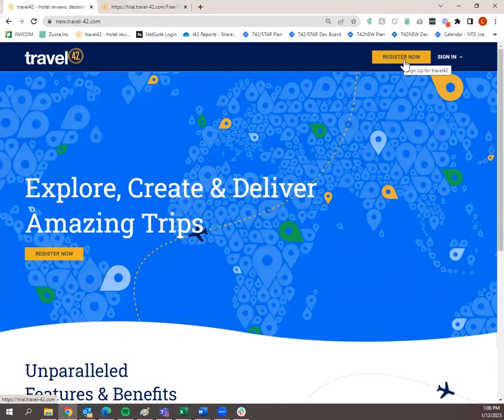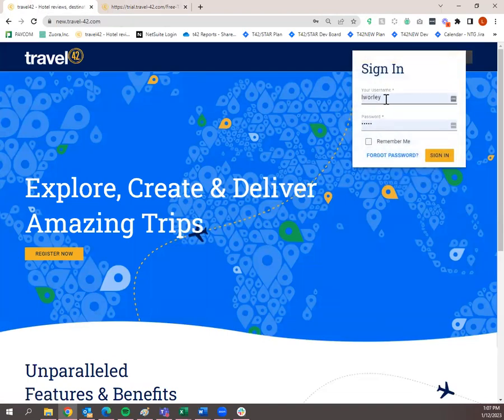If you already have a Travel 42 subscription, simply click 'Sign In.' The drop-down will populate and you type in your user ID and password. You can also have Travel 42 remember it by clicking 'Remember Me.' If you ever forget your password, click 'Forgot Password' — we'll send you an email so you can change it. I'm going to click Sign In and that'll take me to my Travel 42 dashboard, which is the home page you get to once you're logged in.